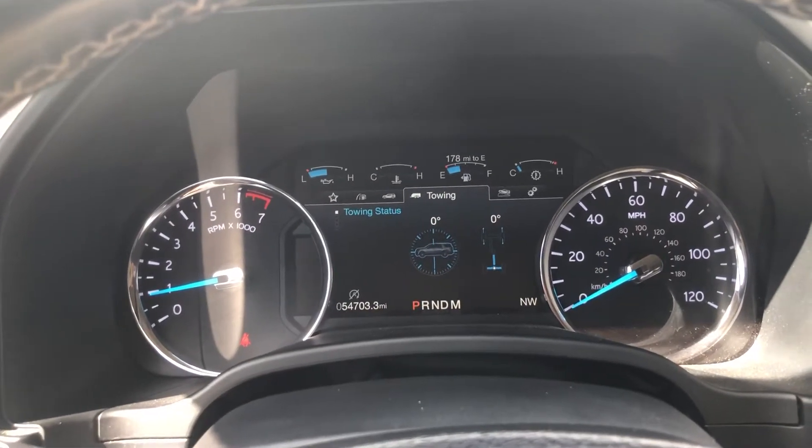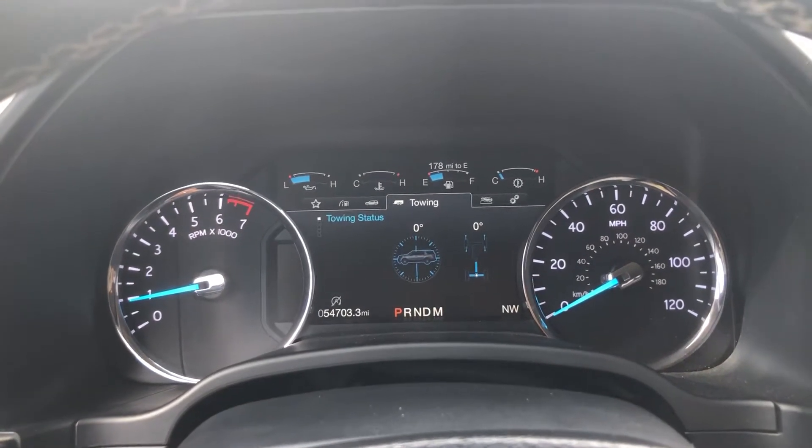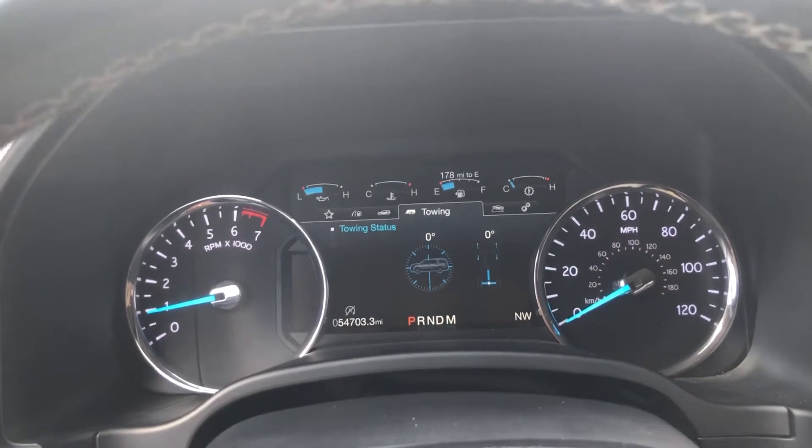2018 Ford Expedition. This is Forest Knight over at Napleton Hyundai Genesis of Hazelwood. I'm going to do a quick walk around for you.